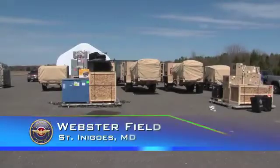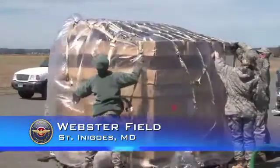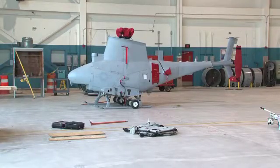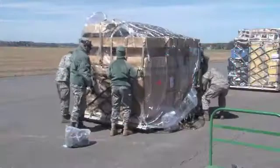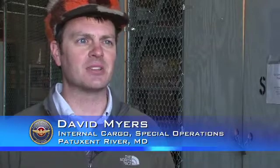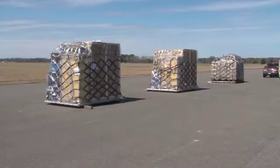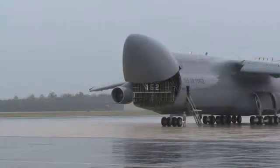We're here at Webster Field preparing pallets with all of the support equipment and operating stations for the Fire Scout to support deployment to Operation Enduring Freedom. This isn't something that we normally do, and so we had to work hard to try to get all the support equipment here to be able to build up these pallets and also just be able to load the aircraft.